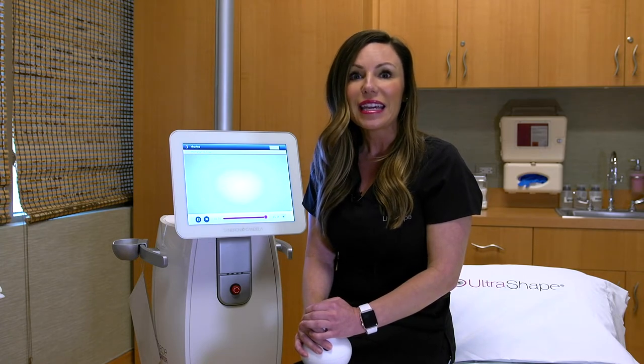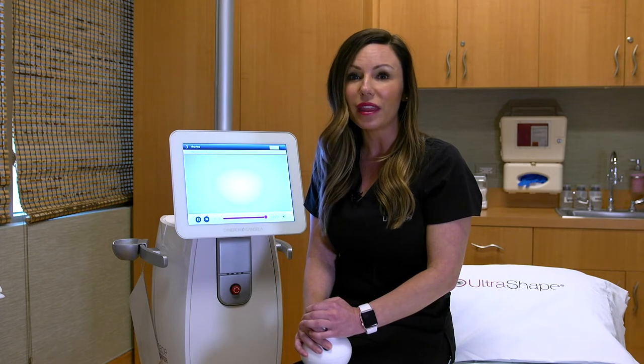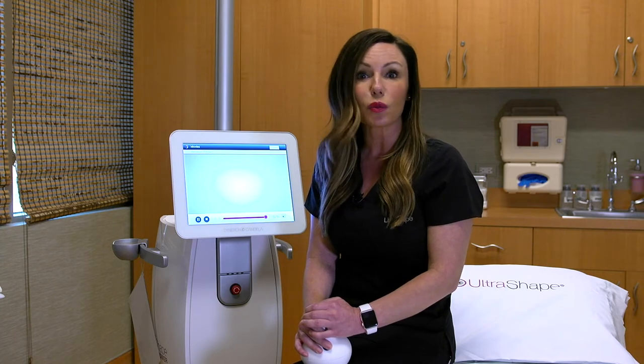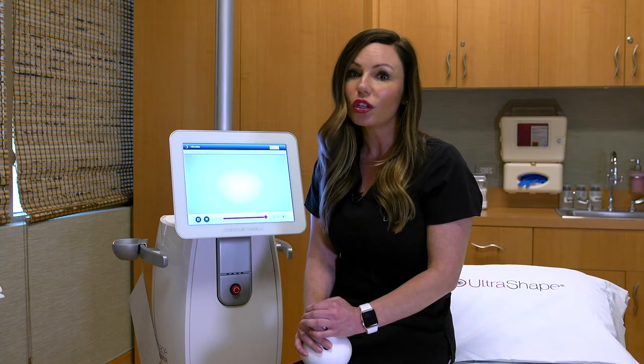Instead of fat reduction, they actually end up with more fat cells in that area. It happens more commonly in men than women, and there is nothing you can do to prevent it or even know if somebody is at risk for it. These side effects will not happen with UltraShape Power.